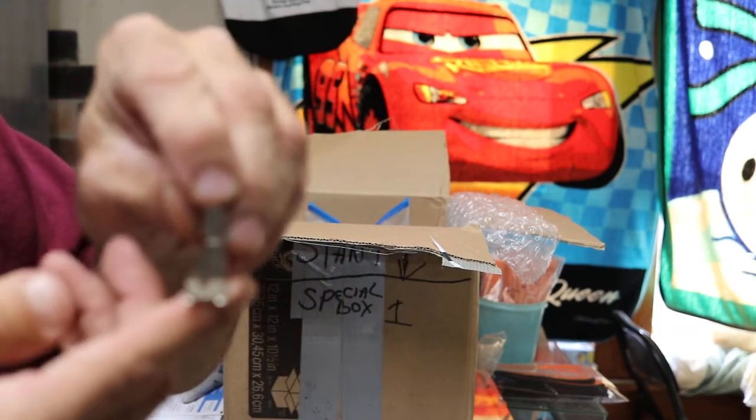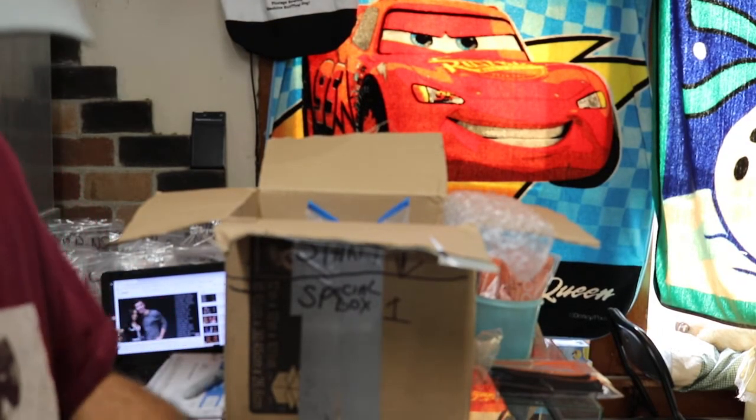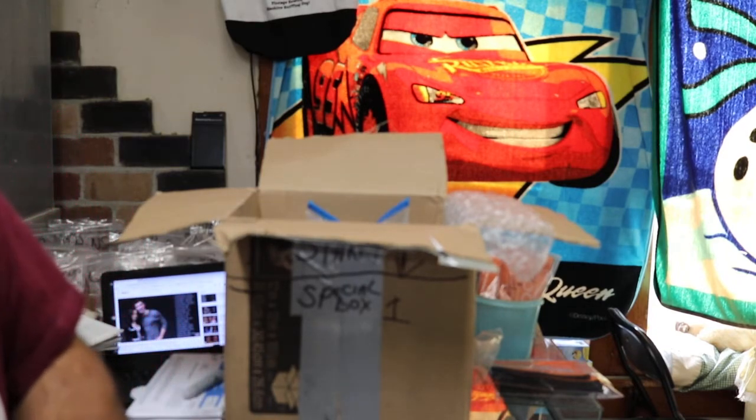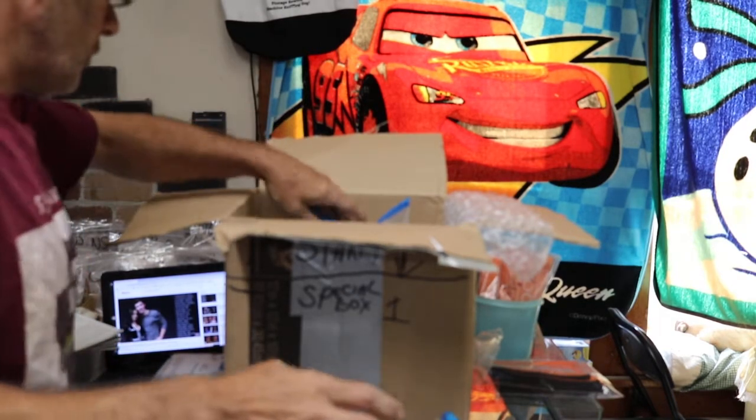Slant shank buttonhole foot — there's the number on the back. We could do a special on those since so many of them came in. There has to be 30 of them here. That's good — I was getting kind of low on those.